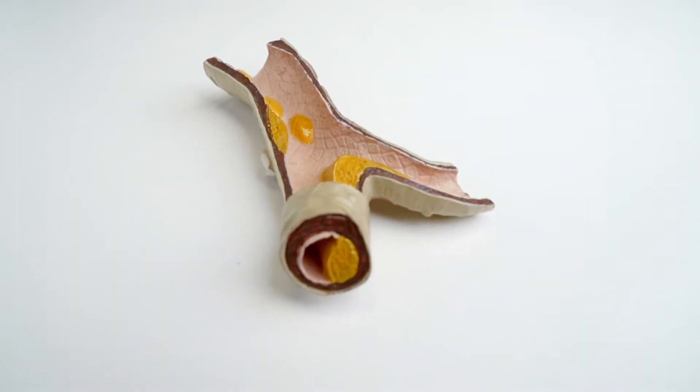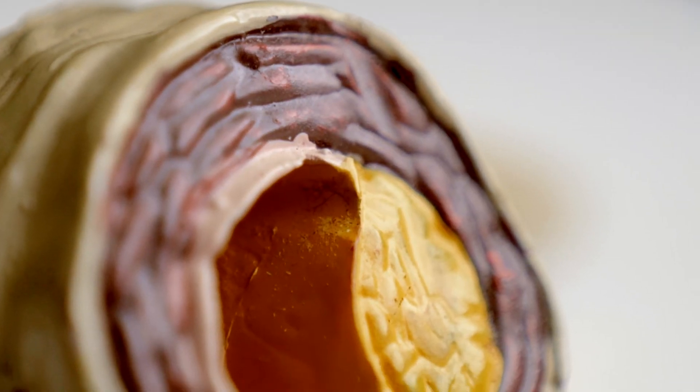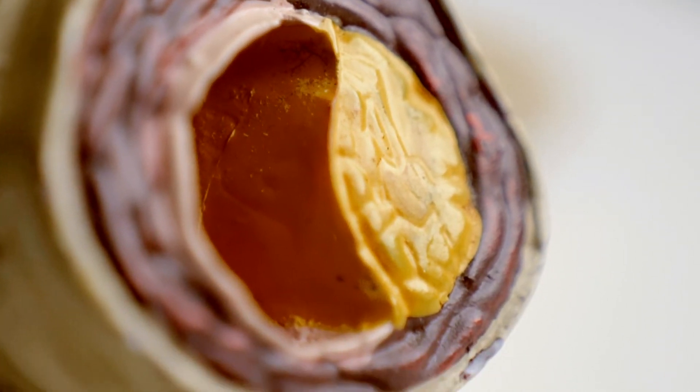The blockage in the coronary arteries is actually a build-up of plaque and calcium, which causes narrowing of the coronary artery and reduces the blood supply to the heart. Risk factors causing this include family history, cigarette smoking, poor control of blood pressure, high cholesterol, and poorly controlled diabetes.